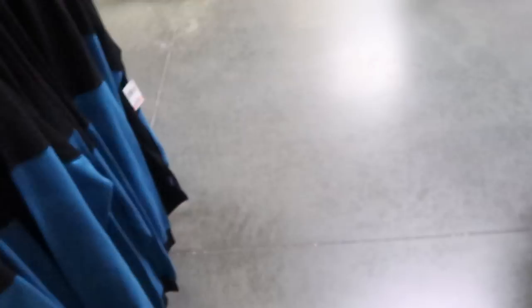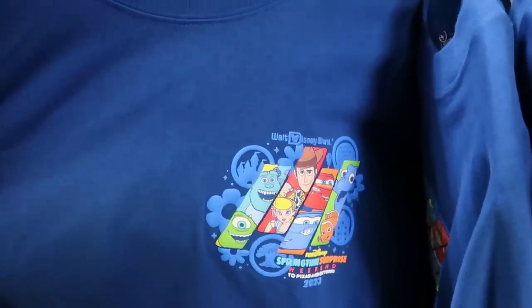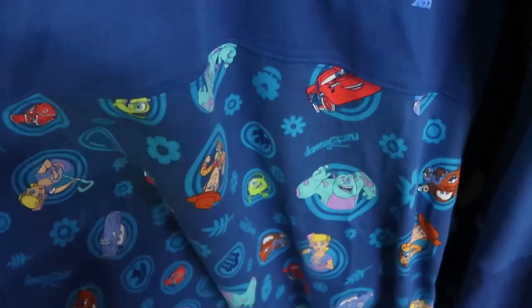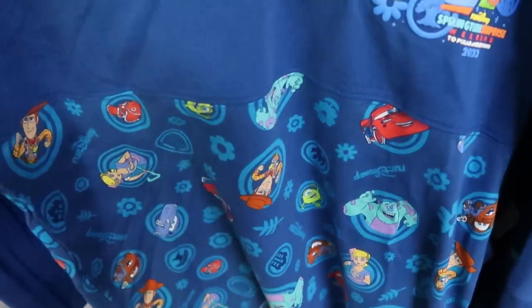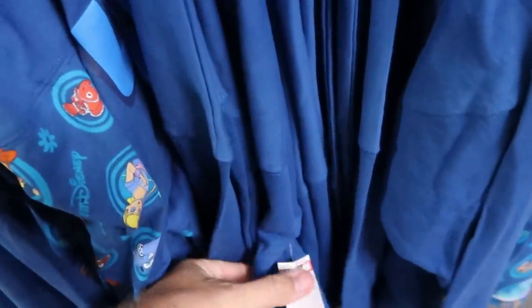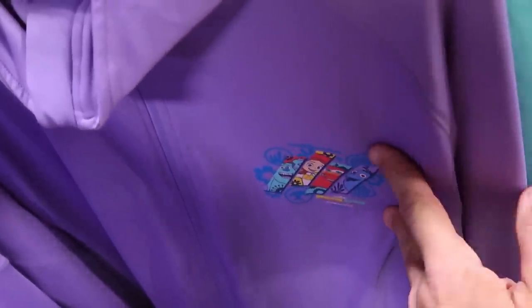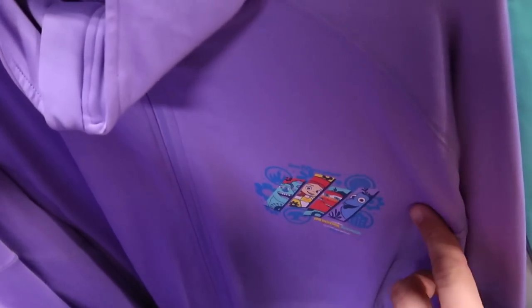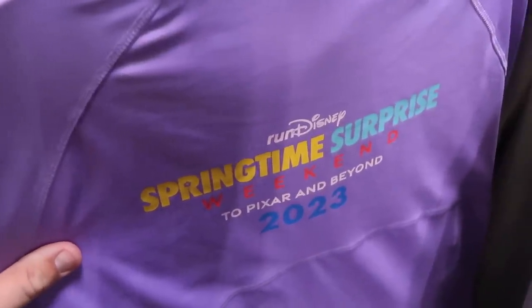They also have another spirit jersey — Run Disney Springtime Surprise Weekend 2023 'To Pixar and Beyond' — the front has all the Pixar characters including Lightning McQueen, Sully, Bo Peep, and Tow Mater. The back has a huge bubbly graphic that says Run Disney with more Pixar characters — $29.99. They also have a bunch of different full-zip jackets — this one is from Springtime Surprise Weekend with the Pixar characters, originally $95, now only $19.99. The back says Run Disney Springtime Surprise Weekend.